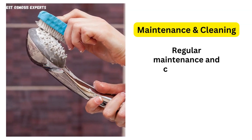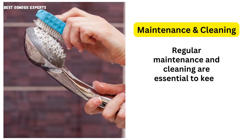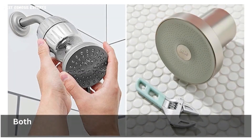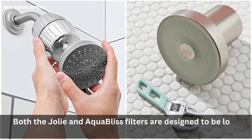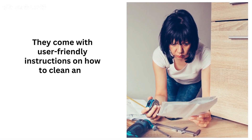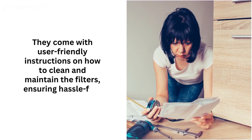4. Maintenance and Cleaning: Regular maintenance and cleaning are essential to keep your shower filter functioning efficiently. Both the Jolie and Aqua Bliss filters are designed to be low-maintenance. They come with user-friendly instructions on how to clean and maintain the filters, ensuring hassle-free operation.